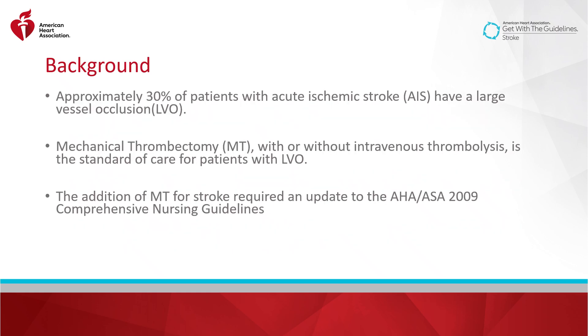To provide some background, intravenous thrombolysis remains a standard treatment for acute ischemic stroke, but after a series of positive results from randomized clinical trials published in early 2015, mechanical thrombectomy has become an additional standard of care for those with large vessel occlusion. Large vessel occlusion occurs in approximately 30% of patients with acute ischemic stroke. The addition of mechanical thrombectomy for stroke required an update to the AHA-ASA 2009 Comprehensive Nursing Guidelines.